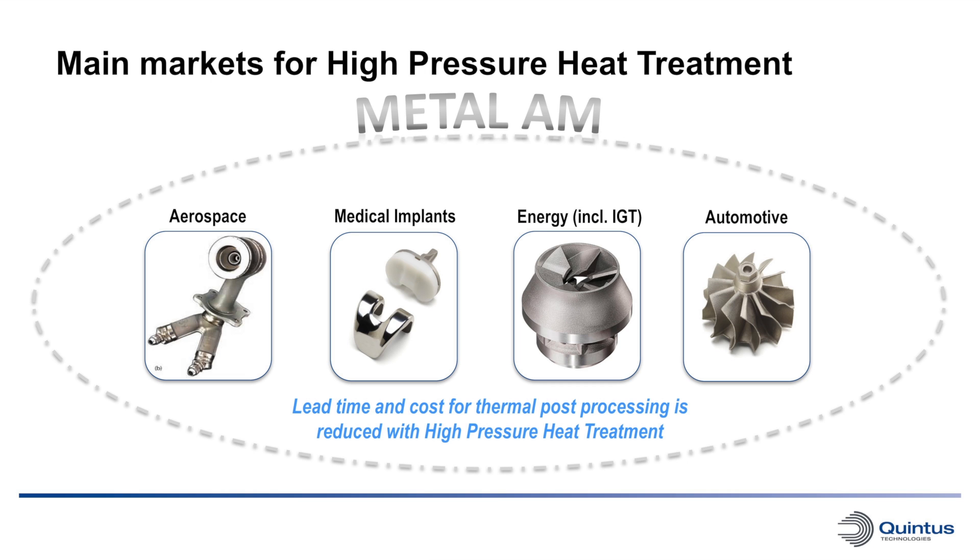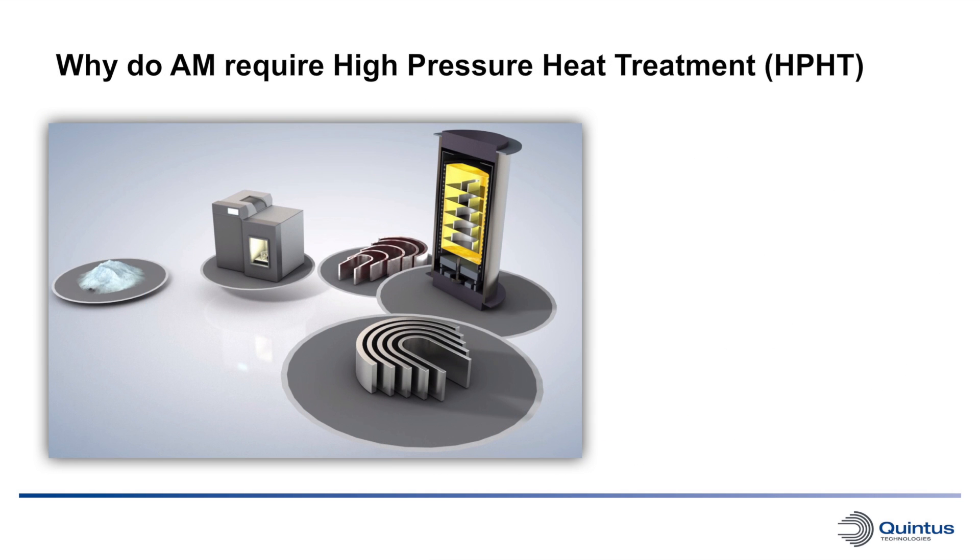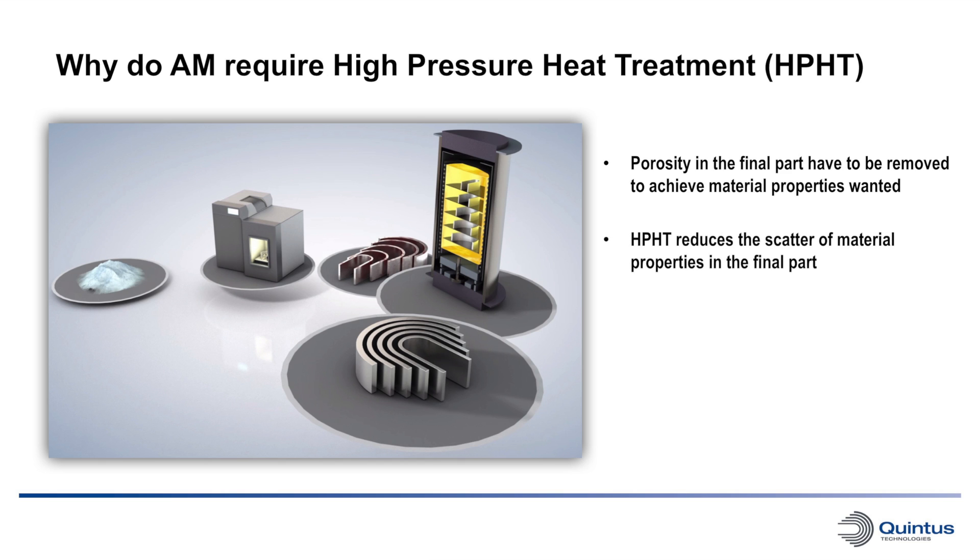With the latest development from Quintus Technologies, the thermal post processing called High Pressure Heat Treatment can be drastically reduced, which keeps 3D printing a flexible and fast production technology. High Pressure Heat Treatment is highly relevant to the fast-growing AM industry since parts produced from powder need HPHT to eliminate porosity and achieve the material properties wanted. Metal AM is now going from a state where it has been used for prototype manufacturing to full production, which increases the demands in achieving the same material properties from part to part, where high pressure heat treatment plays a significant role to reduce the scatter of material properties in the final part.